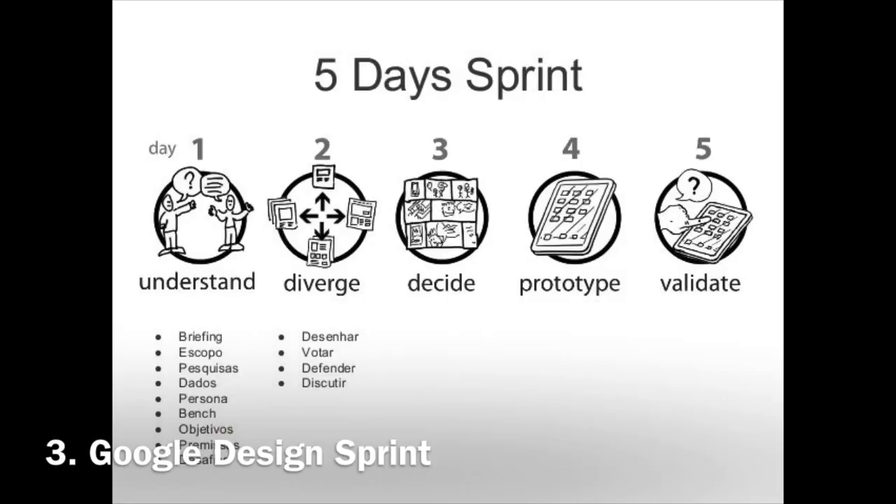The Google Design Sprint. Here's a model with the same steps but all implemented in a week — yes, in 5 days actually. It's the design sprint developed by Jake Knapp at Google in 2010.